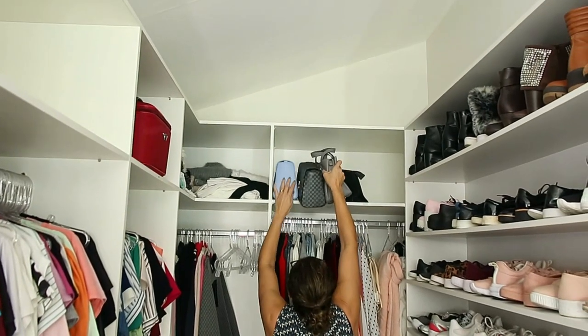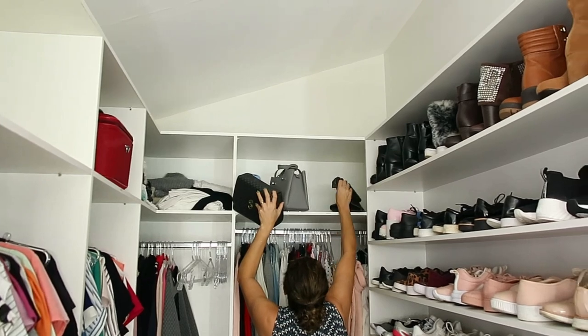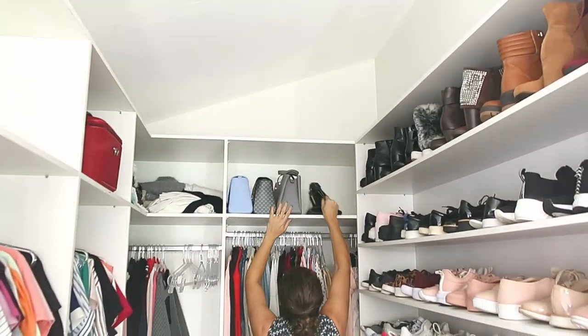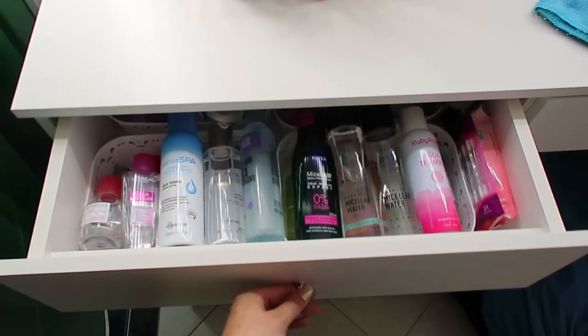Agora é hora de arrumar as bolsas. Ali em cima, no maleiro. Todas as minhas bolsas ficam ali, então a gente vai organizando. Olha só, organização continuando de vento em popa.